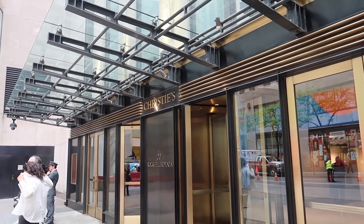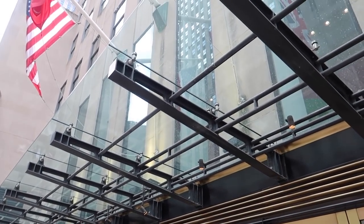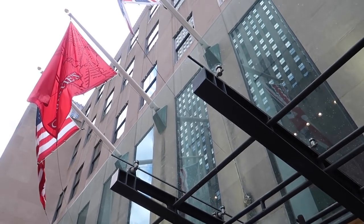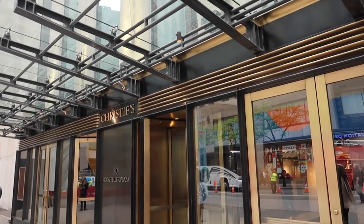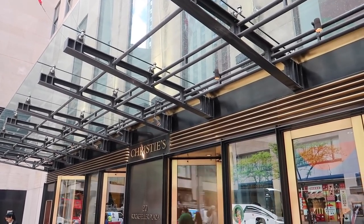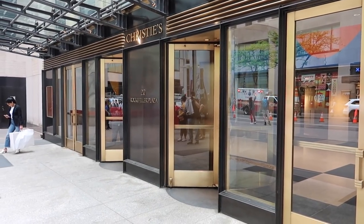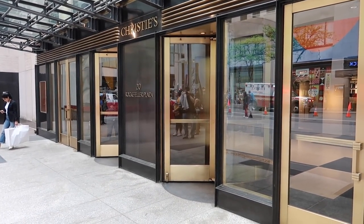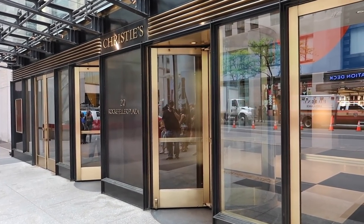Right behind me is Christie's Auction House. That DaVinci piece sold here in November 2017 for $450 million. Anyone can go in Christie's — no dress code. You can check out any of the items that are up for auction any time and attend the auctions for free.